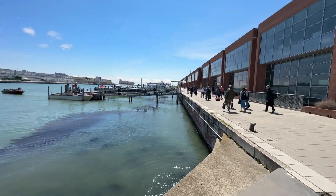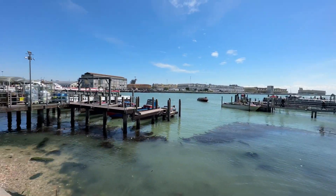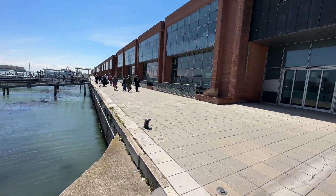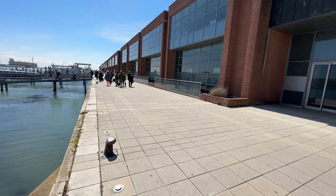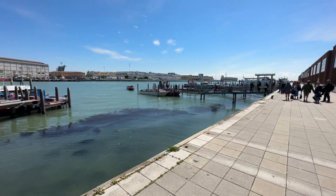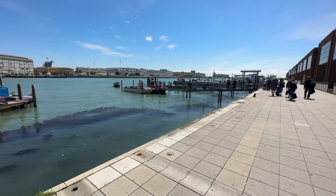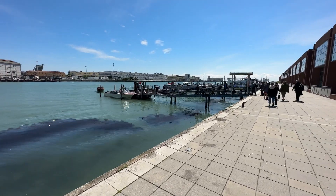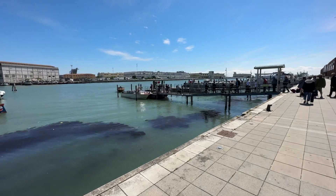This doesn't look like Venice — it looks very commercialized — but we're making our way to get onto a little boat where we're going to be able to go into the city of Venice.